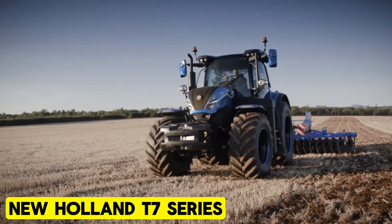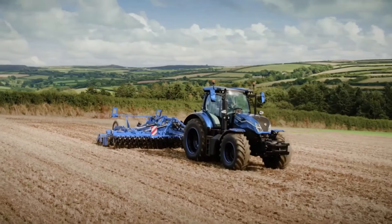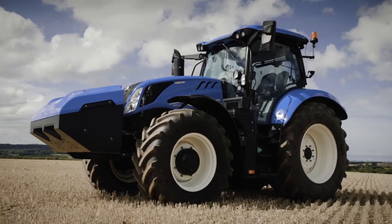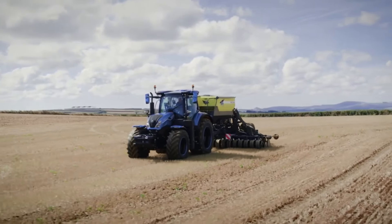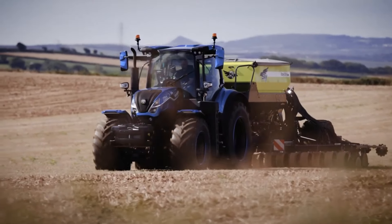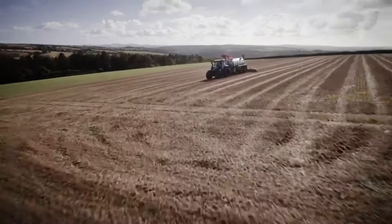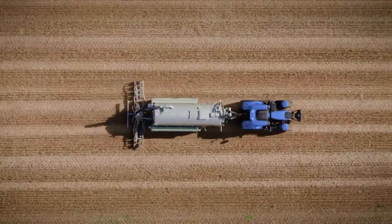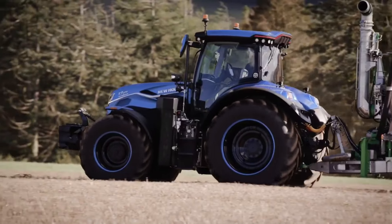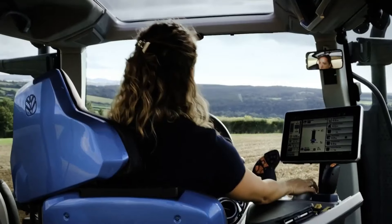New Holland T7 Series Advanced. Introducing the Advanced T7 Series tractors, celebrated for their versatility, power, comfort, performance, and precision. These machines excel across various tasks from fieldwork to heavy hauling, thanks to eight models ranging from 150 to 300 horsepower. They offer optimal torque, power, and efficiency while meeting Stage 5 emission standards. Enhanced operator comfort and visibility, along with advanced technology features like IntelliSteer, Auto Guidance, and PLM Connect, ensure maximum productivity and profitability. With improved fuel economy and extended engine oil intervals, operators enjoy increased uptime and a higher return on investment.